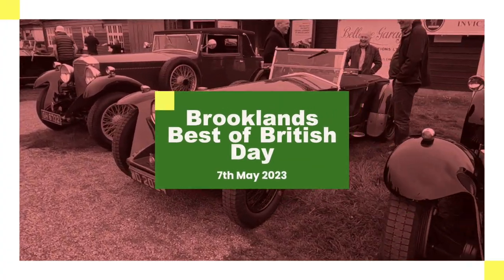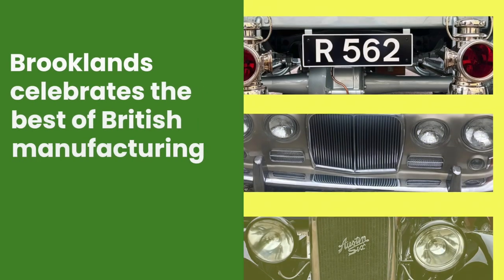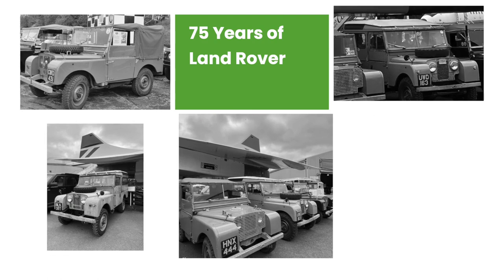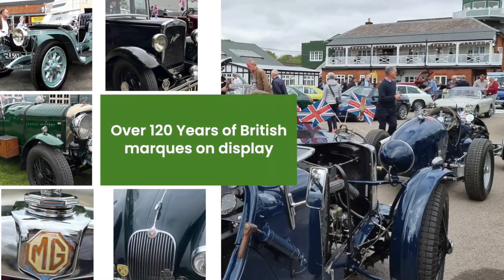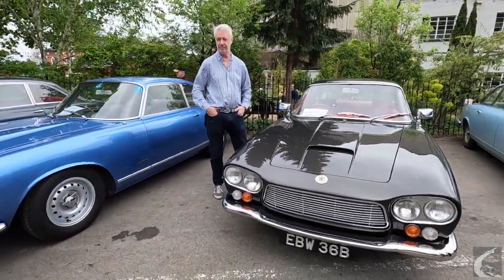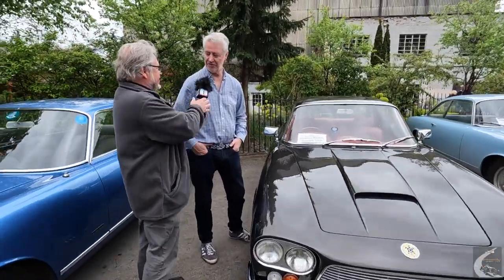We've moved over to another section and we're in front of the hangar by the finishing straight. We have a row of rather nice looking saloon cars here — the Gordon Keebles — and we're going to talk to one of the owners here. Hi Nigel, nice to meet you. It's a Gordon Keeble — I know nothing more about this car, so you're going to tell me all about it. British supercar of the 60s.